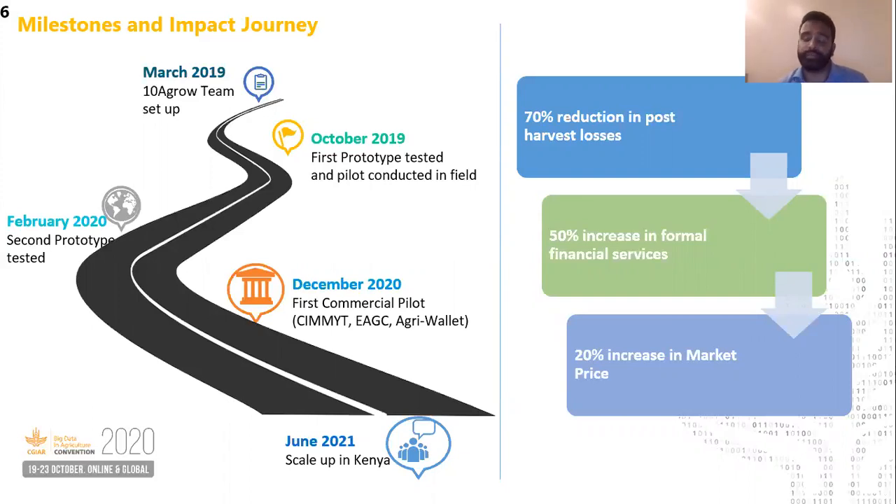Our product will be able to reduce post-harvest losses by 70%, increase formal financial services access by 50%, and increase market prices for farmers by 20%.